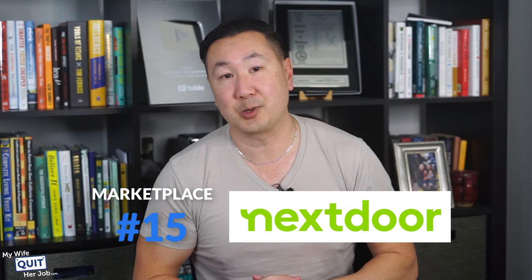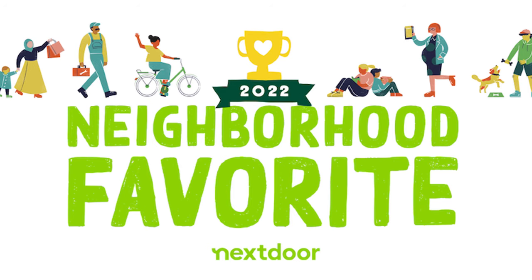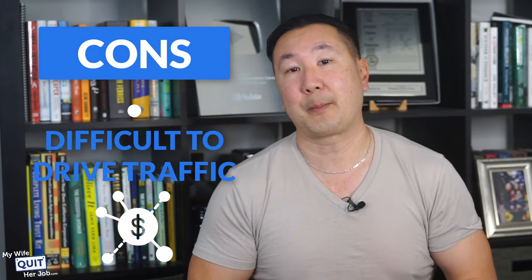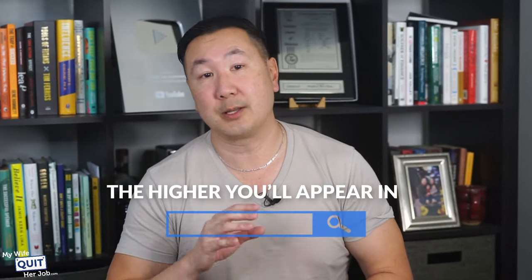Next is Nextdoor. Nextdoor is a local networking service for neighborhoods where you can buy and sell items, get local tips, and communicate with your neighbors. Nextdoor allows businesses to list and offer deals to local community members using their Nextdoor for local business program. You can have your own landing page and purchase ads to promote your business locally. Here are the pros: you can see the number of community members who have visited your page, and people can contact you through the app or website with questions. Here are the downsides: it's quite difficult to drive traffic — the more recommendations you have, the higher you appear in search results, and if you're new, it won't be easy to compete against well-known businesses. There's also limited traffic — you need to be in a community where Nextdoor is widely used.